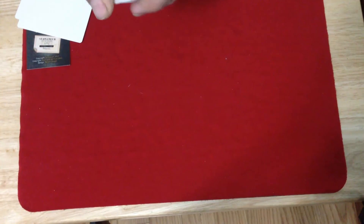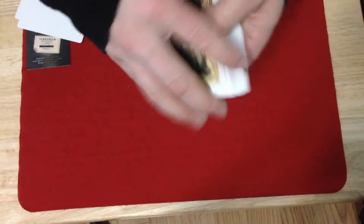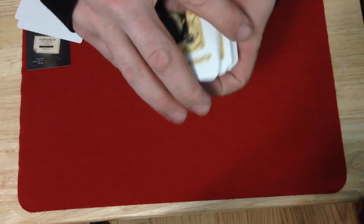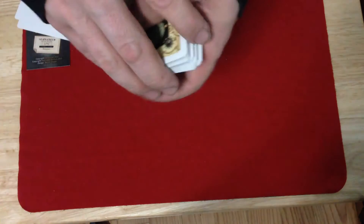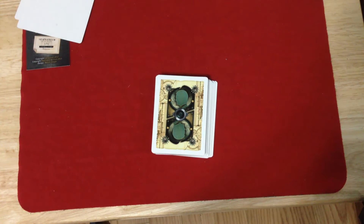This deck from Grimmauge is a little bit thin on the stock, perhaps similar to a bicycle but maybe a little thinner — more like an Aviator. It does have an embossed linen finish and handles not too badly. I got this at collectible playing cards dot com; use code details32 to get 10% off your order. It is a little bit pricey — about 25 bucks.